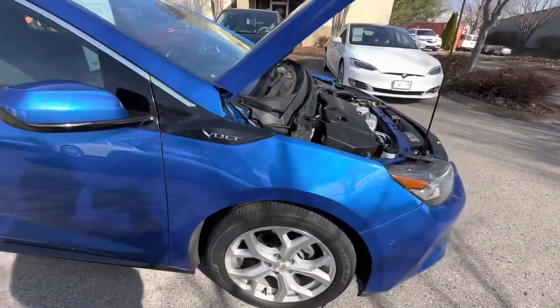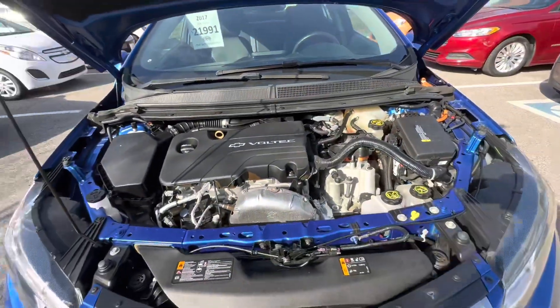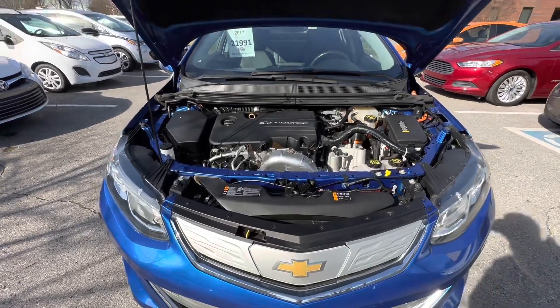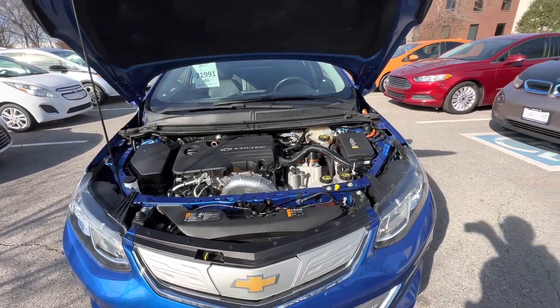These cars are super, super reliable. Read about them online, see what other owners say — don't take my word for it. They are wonderful. And again, you've got the tax credit if you qualify for it, but it's a great price either way at $21,991. Come check us out at Hybrid and Electric Car Sales in beautiful Franklin, Tennessee. Hope to see you soon.